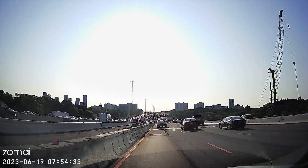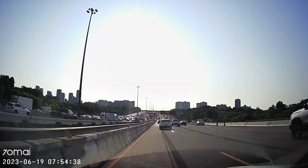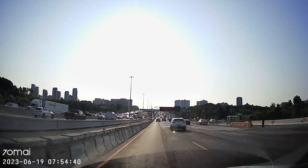Coming up at 8 o'clock, we'll take you live to the scene of a shooting in Pickering that's left a teenage boy dead. CityNews time, 7:53.